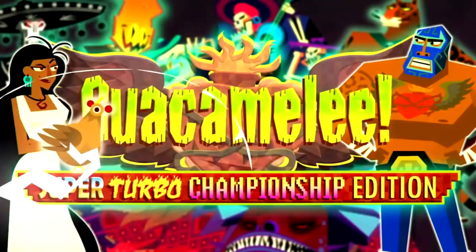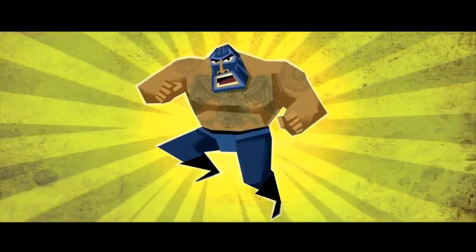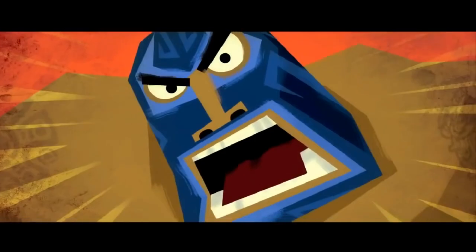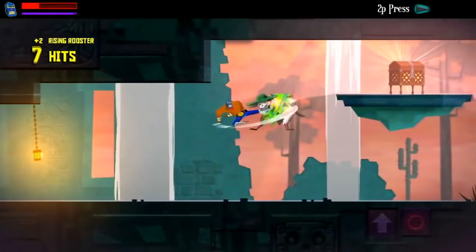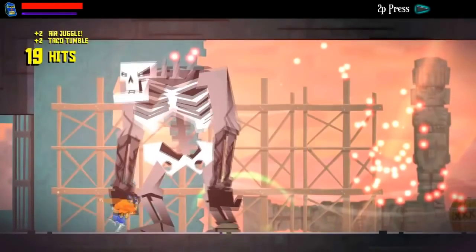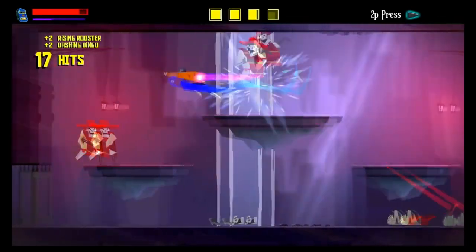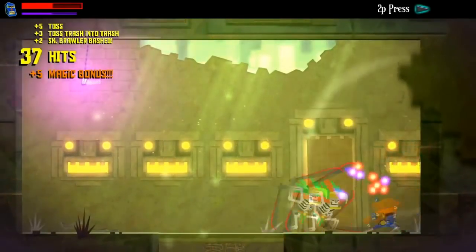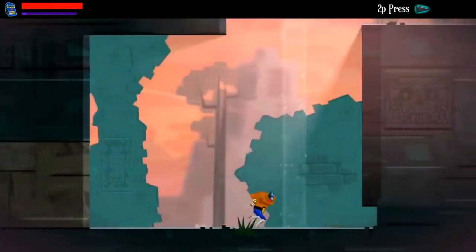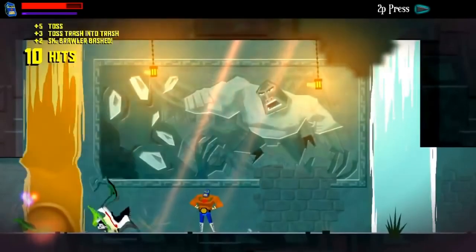Guacamelee was developed by Gearbox Studios and originally came out in 2013, with an improved Super Turbo Championship edition coming out the following year. You play Juan, who was killed and sent to the land of the dead while trying to rescue his kidnapped love interest. But death is only the beginning — you're granted a magical luchador mask and given the ability to travel between the lands of the living and the dead with the press of a button. This game combines platforming with brawling, as combat consists of various throws, slams and punches.